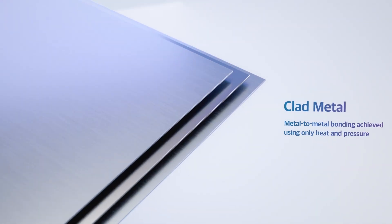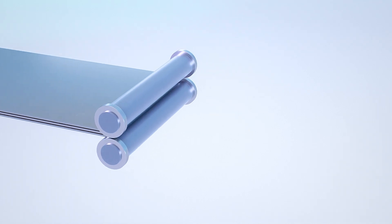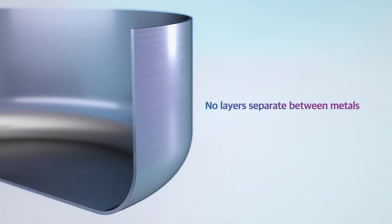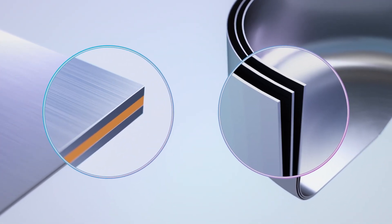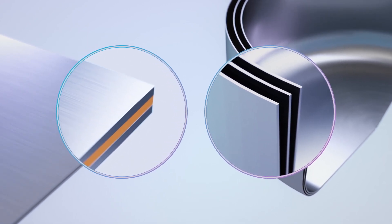Clad sheets are bonded using only heat and pressure, making them resilient to external impact and preventing the metal layers from falling apart. Multi-material sandwich panels and clad sheets are prime examples where the advantages of each ingredient are maximized for smarter and cross-functional results.